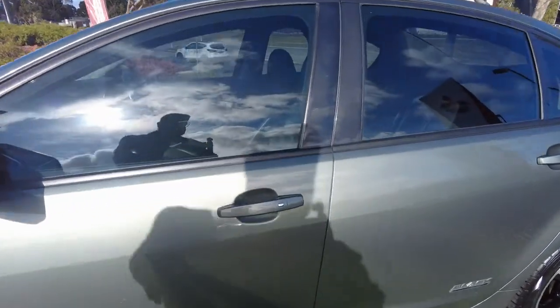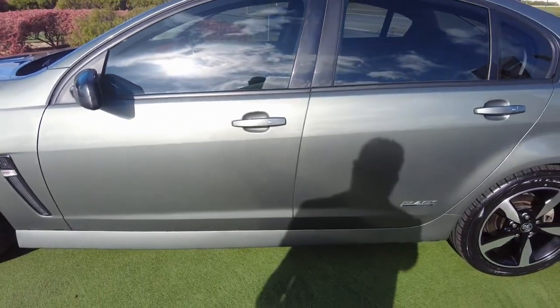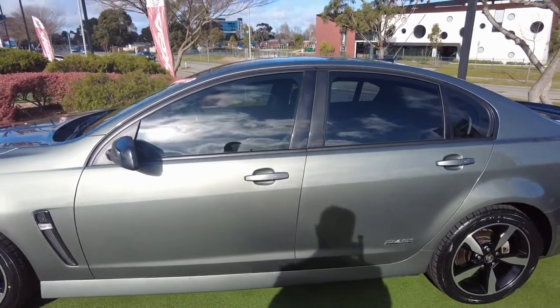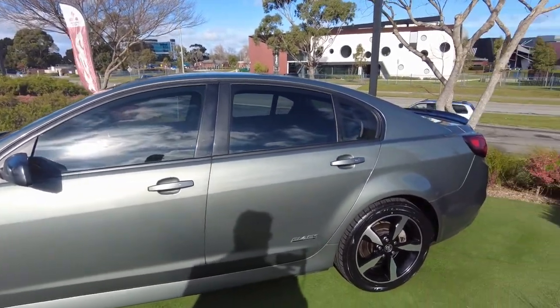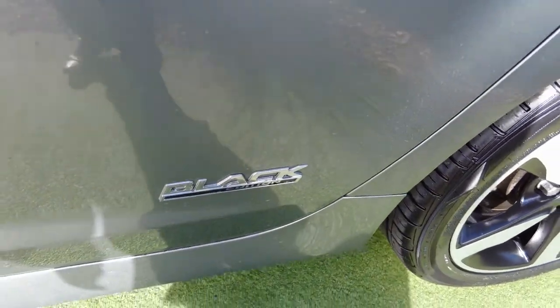This car has got keyless entry and keyless start. You can actually start the car from your remote, which is really handy — it's got a remote start on it. And you can see the Black Edition badge just there.